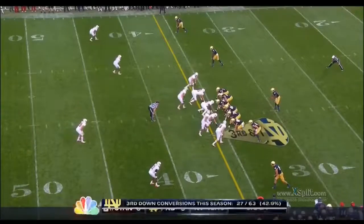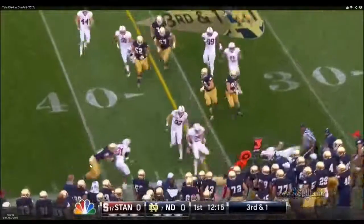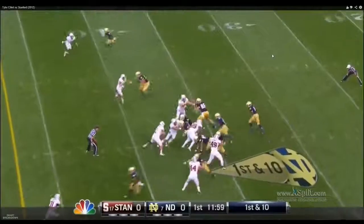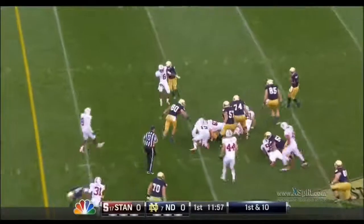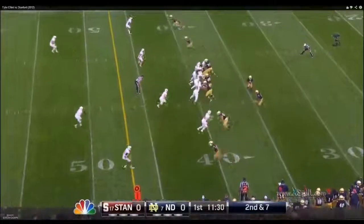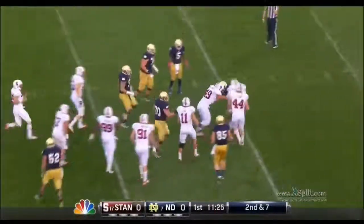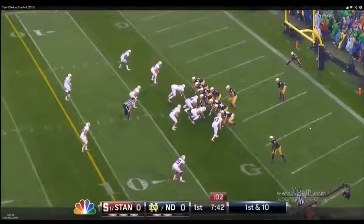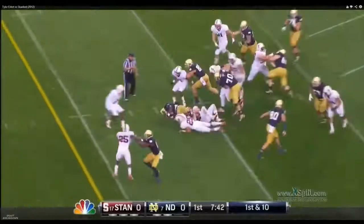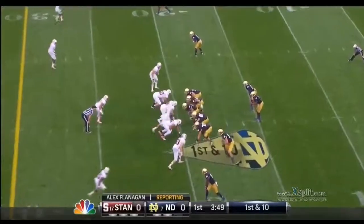He doesn't give you a whole lot on the line of scrimmage. The one thing he can do is stalk block — he can get in front of a corner or a safety. You see a strong stalk block by him. I see him in motion; he likes to go into this H-back position, but he just doesn't give you a whole lot blocking-wise.